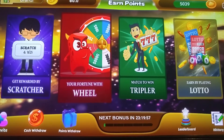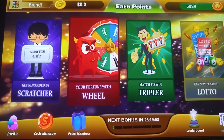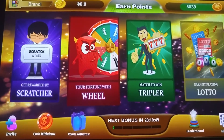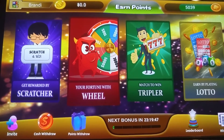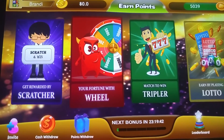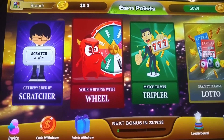Every 24 hours, as you can see on the bottom, you get bonus points. You can click on it and get more coins to get money faster. I have the link below and we can earn money together. Thank you very much for watching and have a fantastic day.